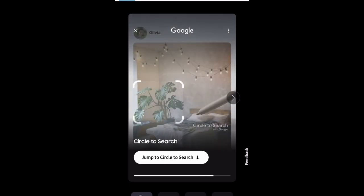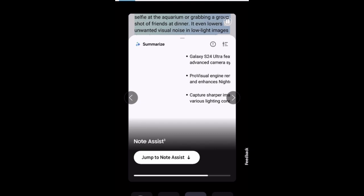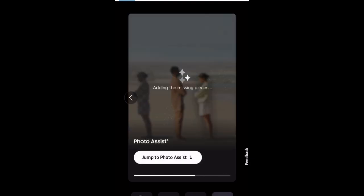Thanks to Live Translate, now you can get real-time interpretation while you're on a call. Compose text messages with AI at the helm in Chat Assist. Whether you're typing up a storm or jotting something down, Note Assist makes a long story short.